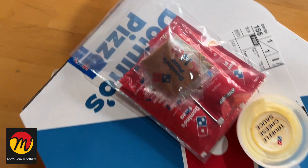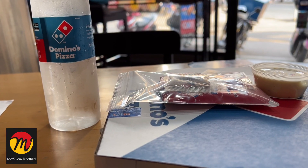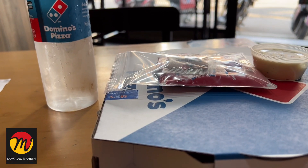They are collecting 7% VAT here on the food. Finally, I got my Wesparadise pizza. The packed chili flakes, seasoning and ketchup are in one plastic cover.